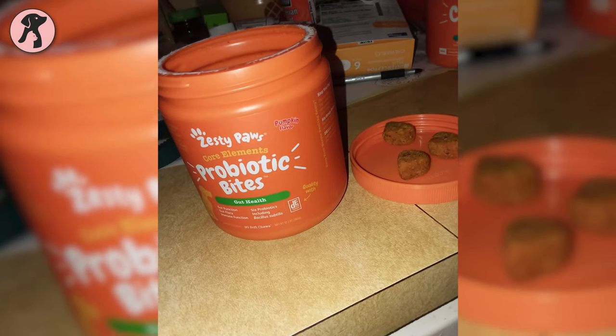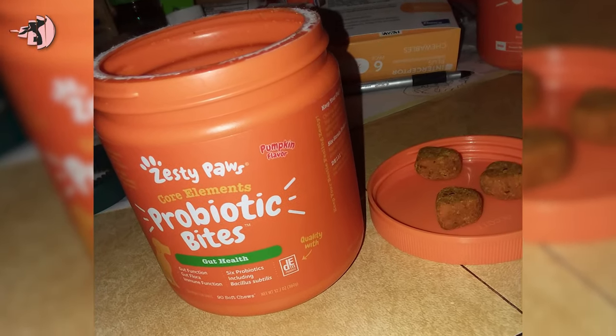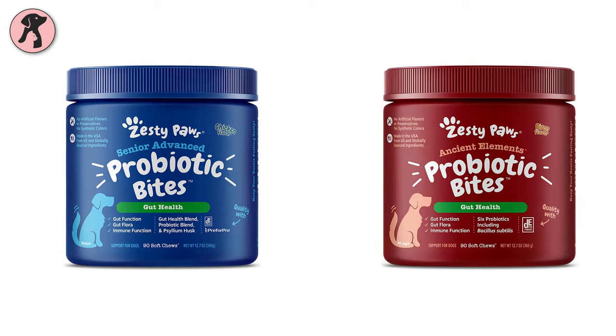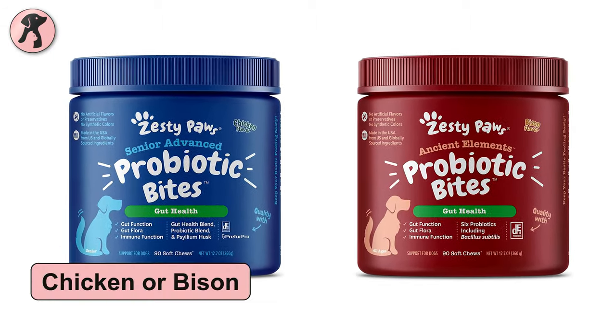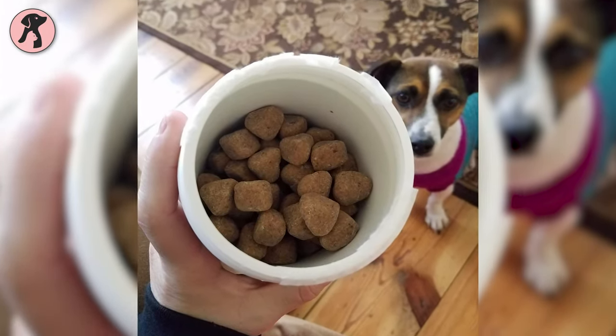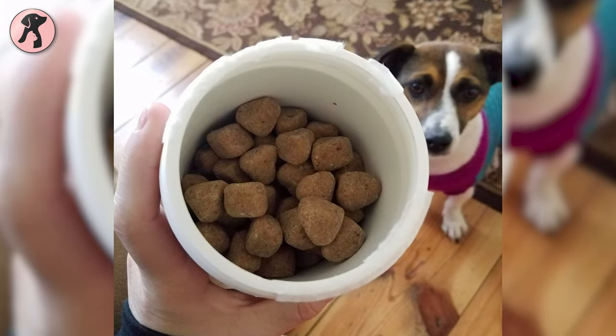So it'll give your dog extra energy to remain happy and playful all the time. Your little friends will love these tasty snacks in multiple flavors like chicken or bison. Along with keeping them happy, you will know they are eating nutritious foods to keep their guts healthy.